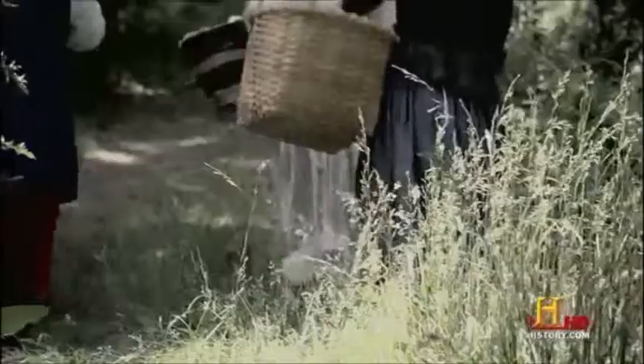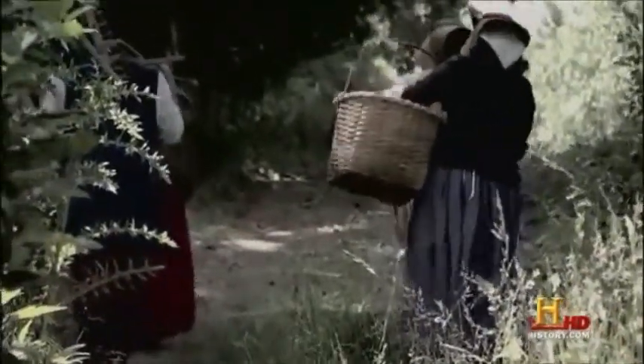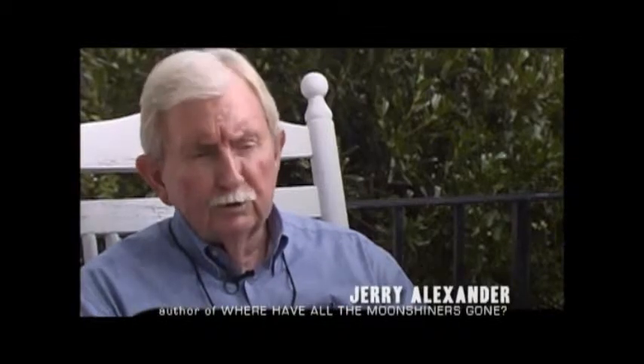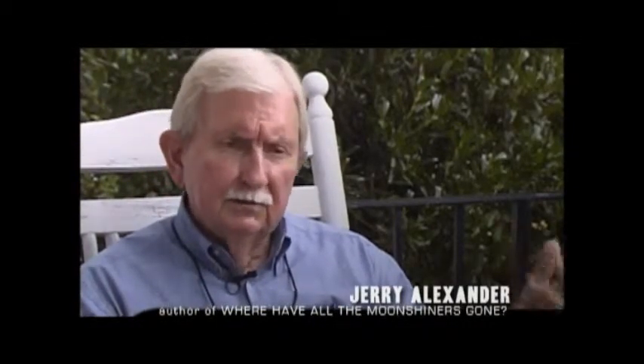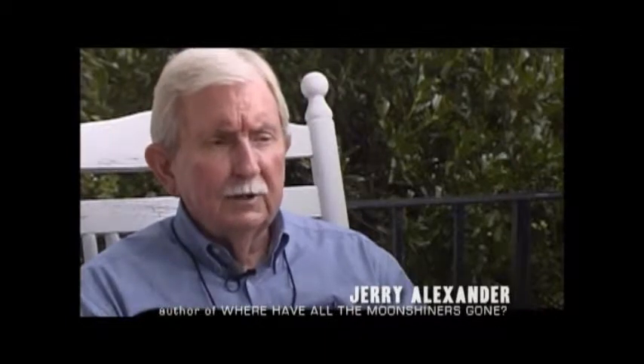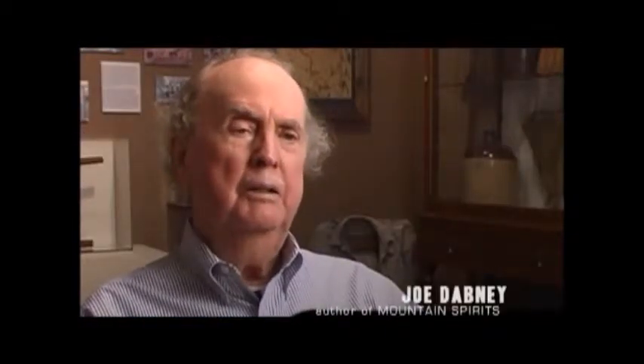As the Scots-Irish frontiersmen spread south through the wilderness, one of the few possessions they brought was distilling equipment. This water of life was drink, medicine, and currency. For people who lived up in the hills, they could either grow corn and sell bushels at the market, or it was much easier to distill it into small containers — easier to transport — and you made a whole lot more money. They knew how to make it, knew how to drink it. It was a great commodity: easily divided, improved with age, and with a few barrels you could buy a farm or two.